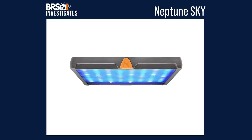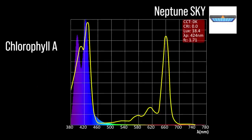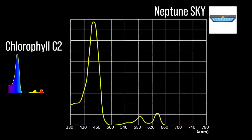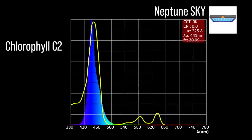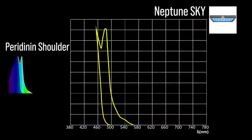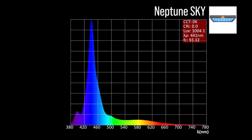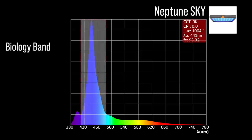Next, the Neptune Sky with four channel adjustments: one chlorophyll A focus channel with near ultraviolet 398 and 424 peaks; two chlorophyll C2 channels — a blue 441 and a cool white 443; one peridinin shoulder focus channel — a color channel 498. Combined together at 100% all channels, moderate representation within our blue biology band and a 441 peak.